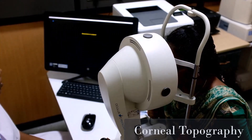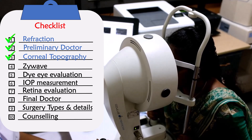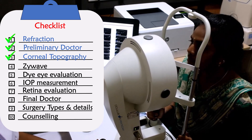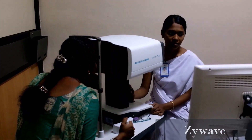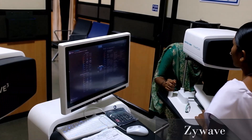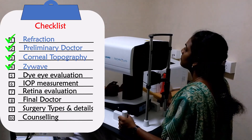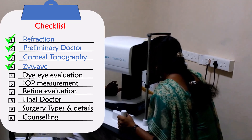Corneal topography allows us to decide if your cornea is of suitable shape, is healthy, and thick enough to undergo a LASIK refractive surgery. Step 4 — Zy Wave: this gives highly detailed information on refractive power as well as other aberrations within each eye. You might need single or multiple scans for an accurate analysis.